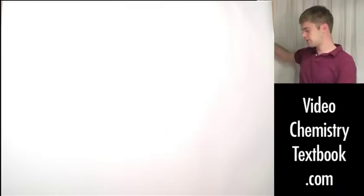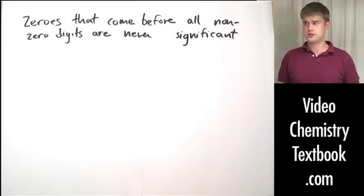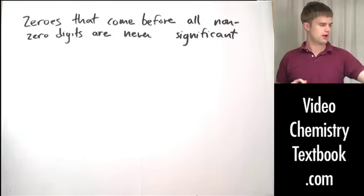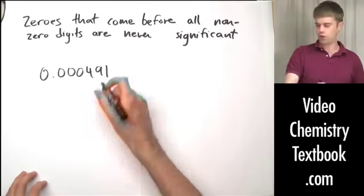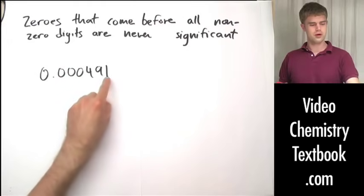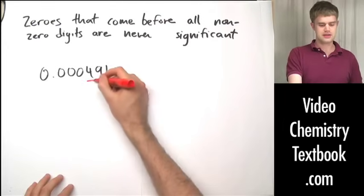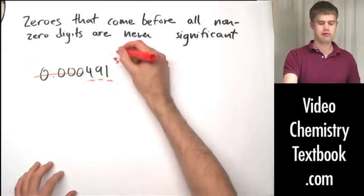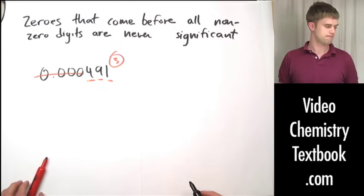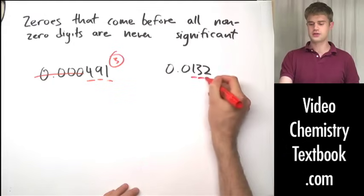The next rule: zeros that come before all nonzero digits are never significant. An example would be 0.000491. All these zeros come before the nonzero digits — and when I say 'before,' I mean to the left of. So four, nine, and one are significant; all those leading zeros come before them and we don't even have to worry about them. Three significant figures total in this number.